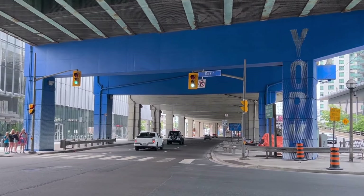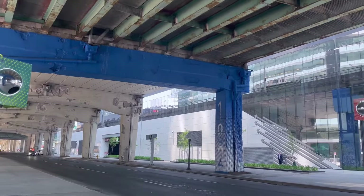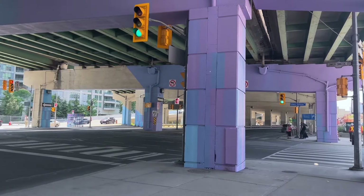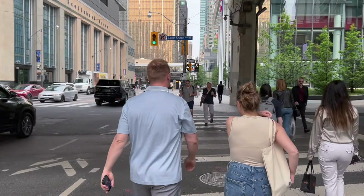Have you seen these two underpasses in downtown Toronto? These are the Waterfront Reconnect underpass projects, and two of the designs are officially complete. This work is exploring how we can make the underpasses more friendly, welcoming, and safer.